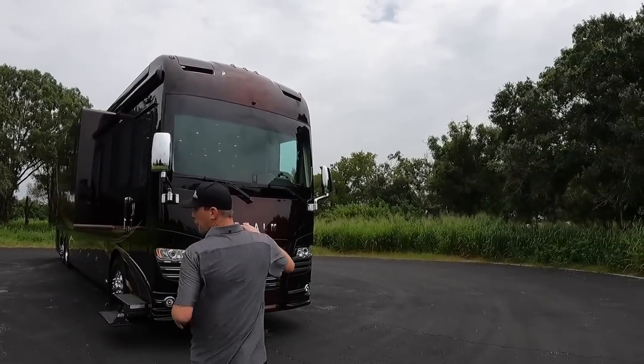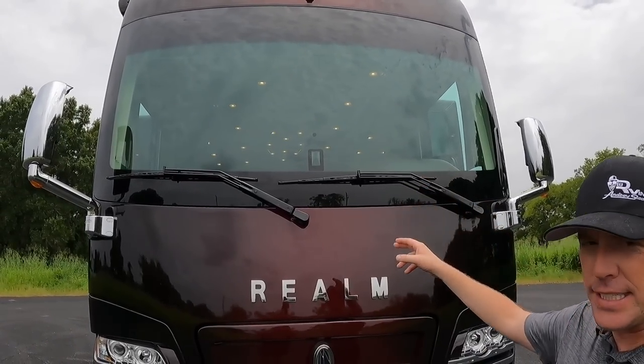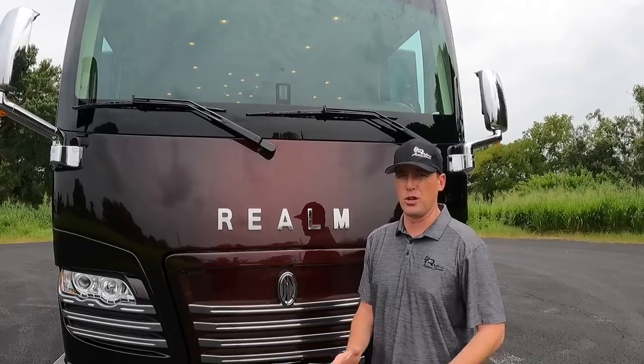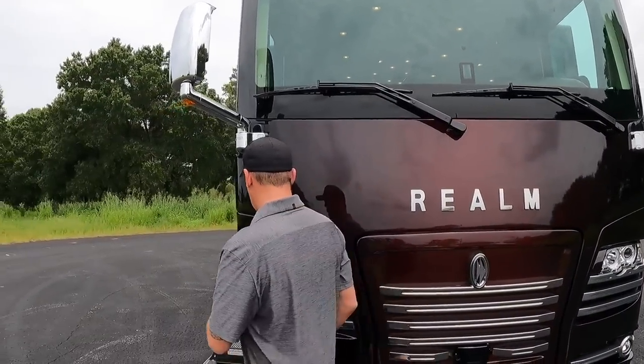The first thing I want to point out on the front end is it's a great-looking front end of the coach. You have collision assistance as well as adaptive cruise control. That adaptive cruise control is something a lot of us have been getting used to in our luxury cars. When we go inside, I'm going to show you it's got the 360 camera and a lot of really cool stuff.